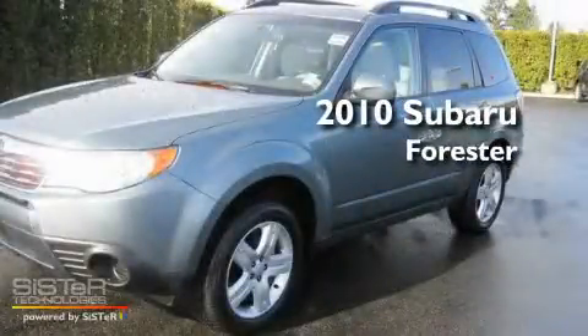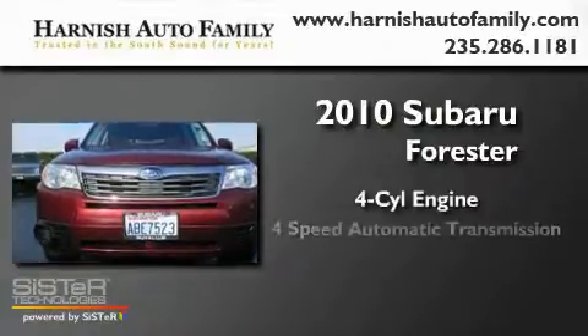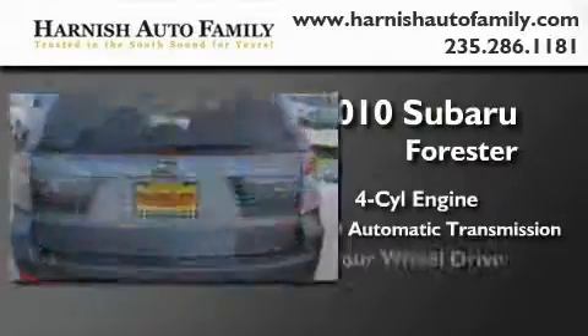This is a 2010 Subaru Forester. It features a four-cylinder engine, a four-speed automatic transmission, and four-wheel drive.